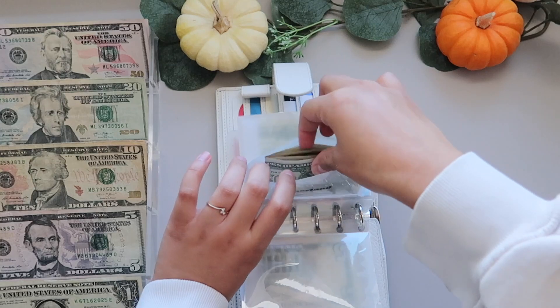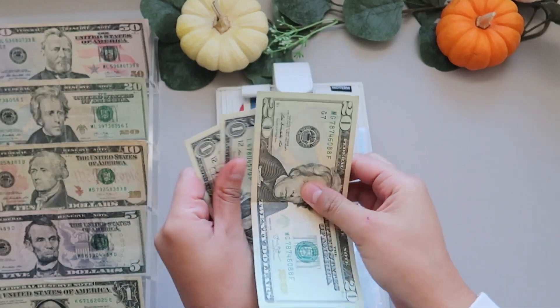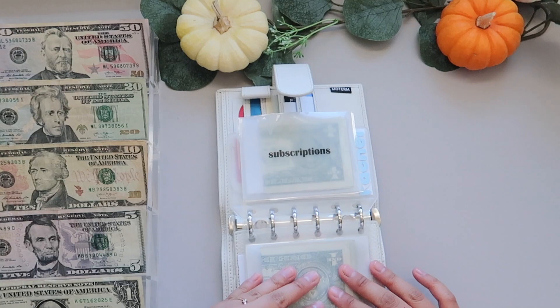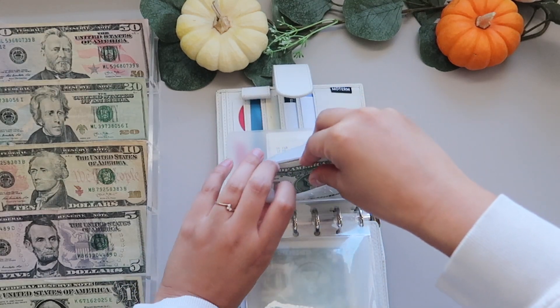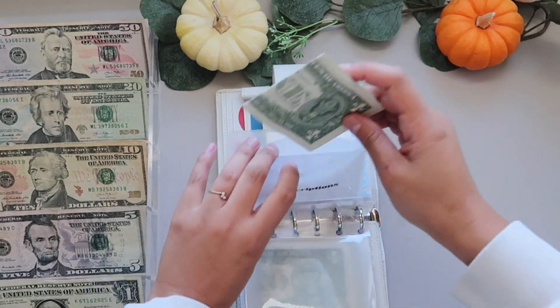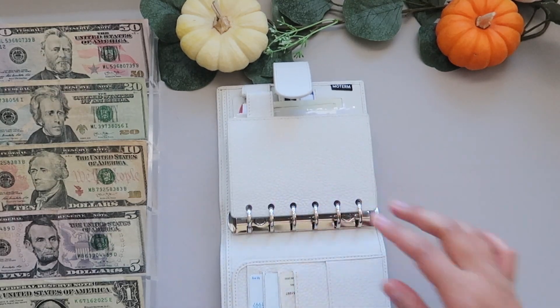We did go to Disneyland this past week, so Disneyland now has $22. I'm going to roll this over because I have to give my boyfriend money for my annual pass since it's on his account. And subscriptions still has $22.